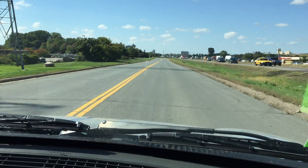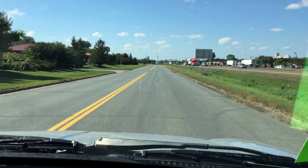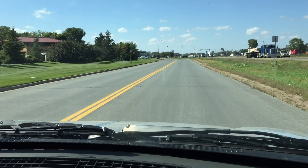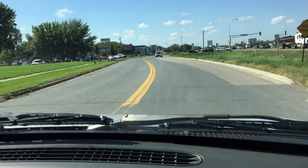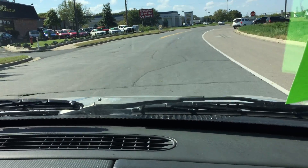We can also help you with financing. We're located on Highway 13, directly across from Menards, right next door to McDonald's. We always have a great selection of SUVs. It just so happens we have a 2008 new body style Liberty, a little bit bigger.